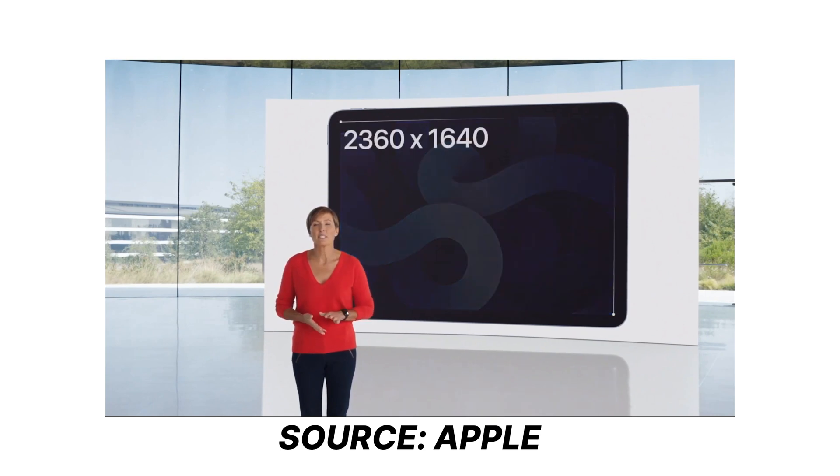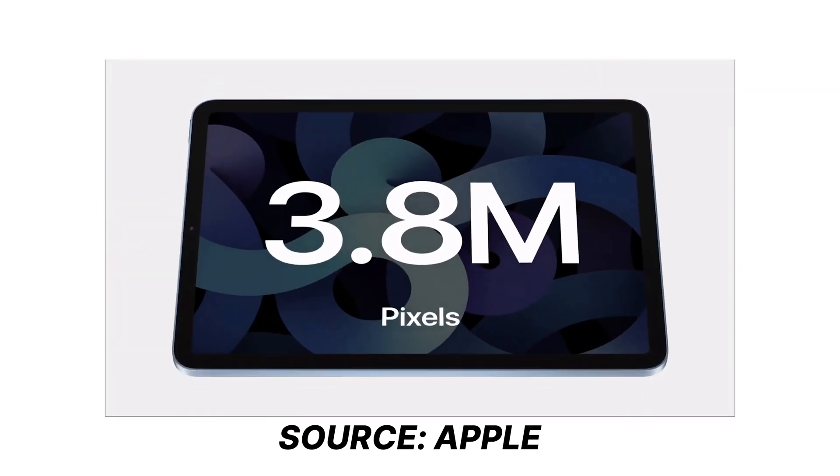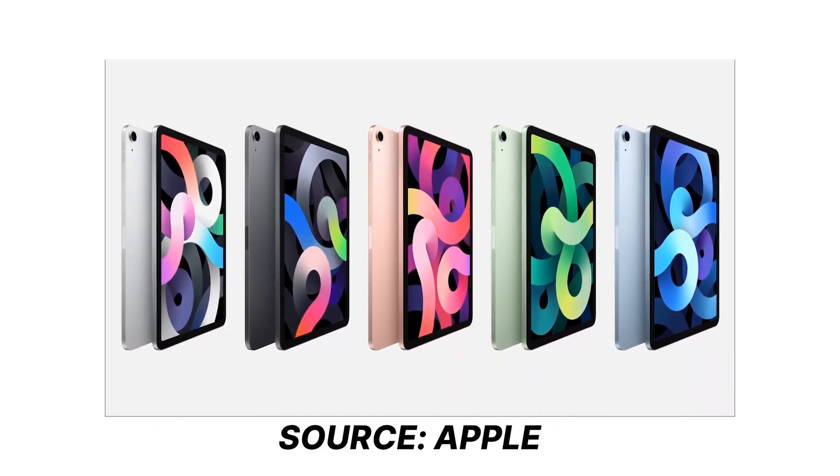The iPad Air has really been taken to a new level, even one step ahead of the iPad 8. Talking about size and design, it comes with a narrow and clean design with a new Liquid Retina display. The screen size of the new iPad Air is 10.9 inches, which is a little bigger than the iPad 8, and it is available in 5 different lovable colors.